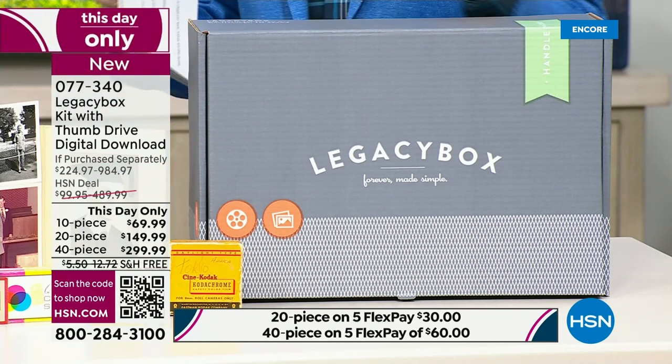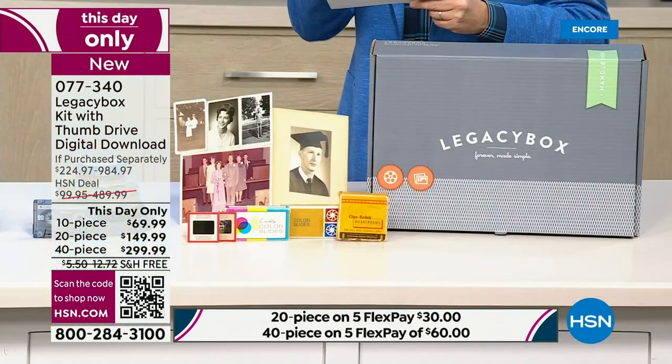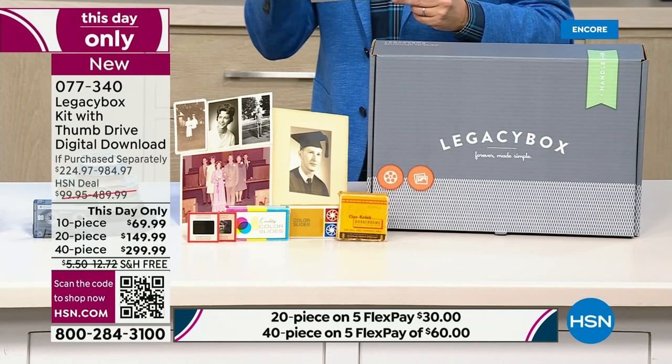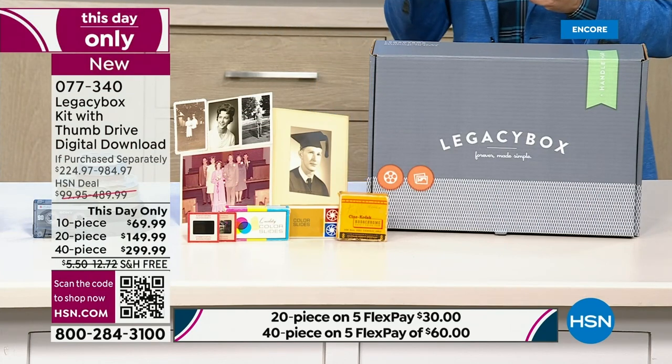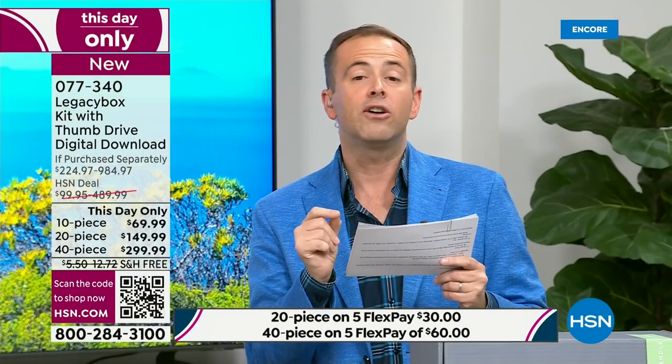Because the folks at Legacy Box have worked with HSN for a number of years, they've really gone all out today — it's a one-day deal. There is a 10-piece kit, a 20-piece, or a 40-piece kit. For the 40-piece kit, that would normally cost you nearly $1,000; we're doing it for $299. Let's start at the beginning because I don't want you to make a decision until you've heard the whole thing. Lori Leland is our special guest.